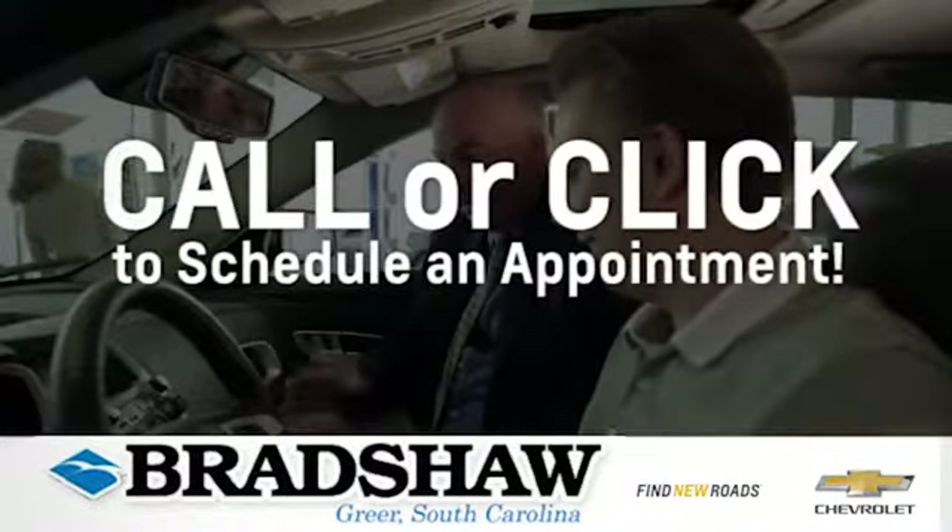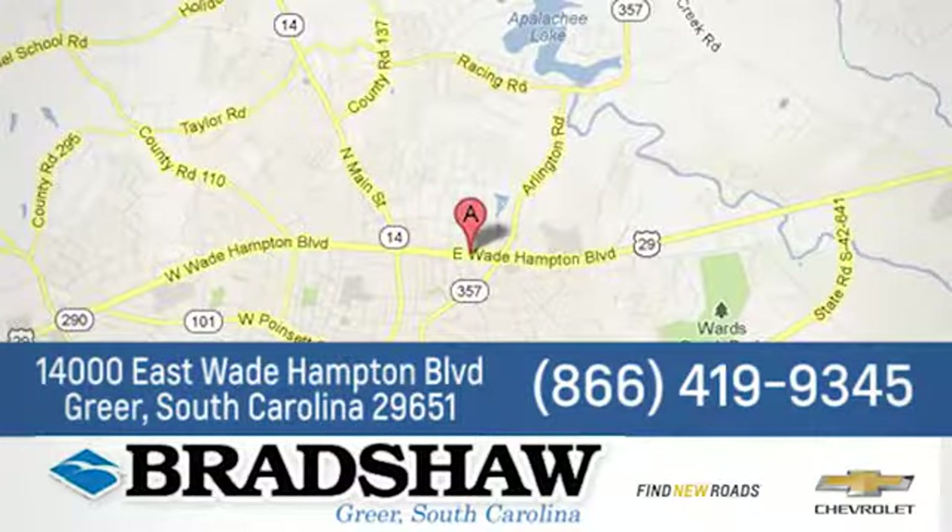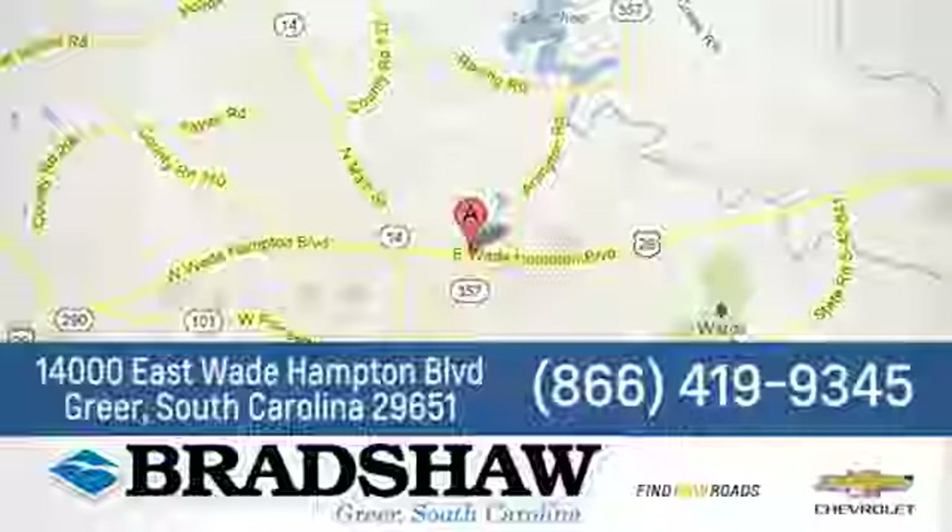Bradshaw GM Superstore — come by and see us. We're conveniently located at 1400 East Wade Hampton Boulevard in Greer, South Carolina, less than an hour from Charlotte, North Carolina.